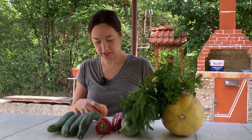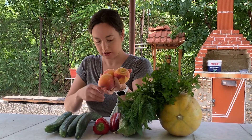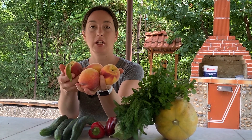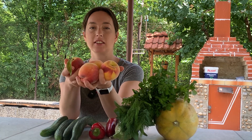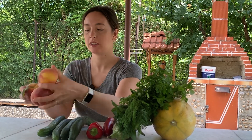We've got a few peaches — one, two, three, four nice peaches. Bulgarian peaches. And how much did these cost? One lev 80 for all four. Not bad.